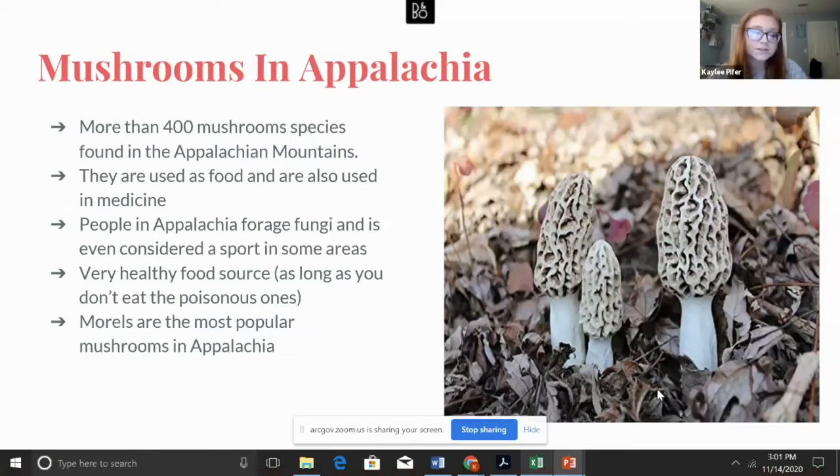For many years, mushrooms have been very popular throughout the Appalachian region. They were cultivated in the United States in 1865. There are many different species of mushrooms, each with different qualities and uses — most are used as food and in some cases medicine. If not prepared properly, they are dangerous and many are extremely poisonous. Only about 20 species of mushrooms taste good. You can either farm them yourself or go foraging, which is very popular and even considered a sport in some areas. Mushrooms are very unique, especially in the Appalachian Mountains.